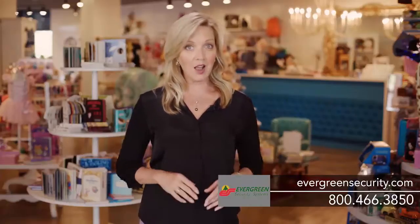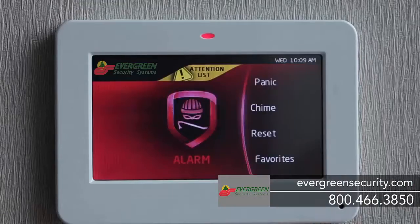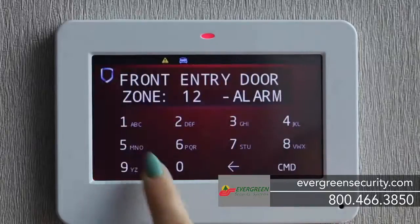Your system will respond automatically when there's trouble and summon help. The screen shows red, providing both audio and visual confirmation of the alarm.